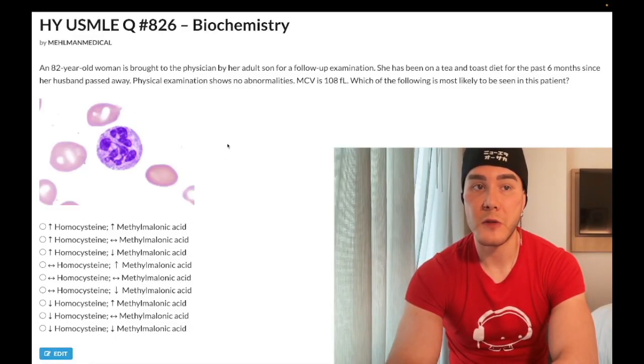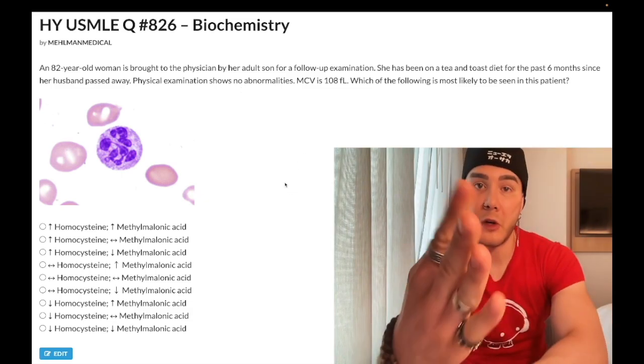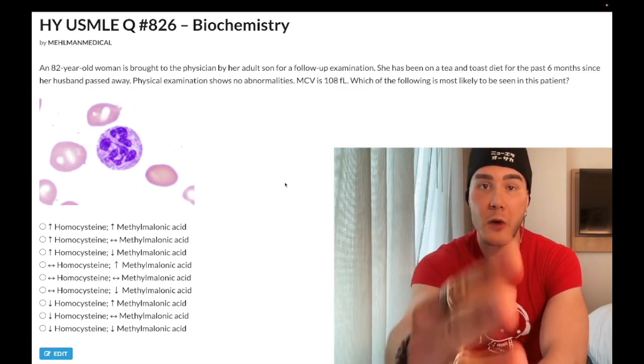Medium difficulty biochemistry question for Step 1. If you're studying for 2CK, even though these answer choices are Step 1-esque, this vignette you need to know. Please subscribe to my channel, give it a like, find me on Instagram at MLM underscore medical. Links down below, including the Telegram group channel. Let's start the clip.